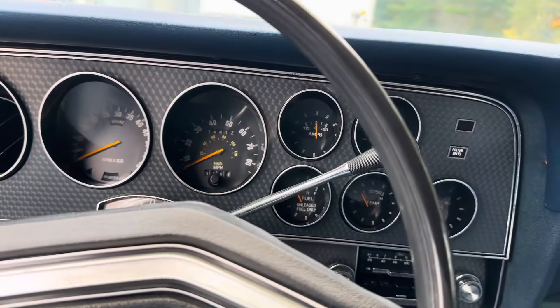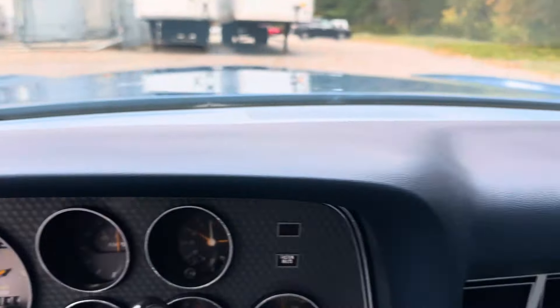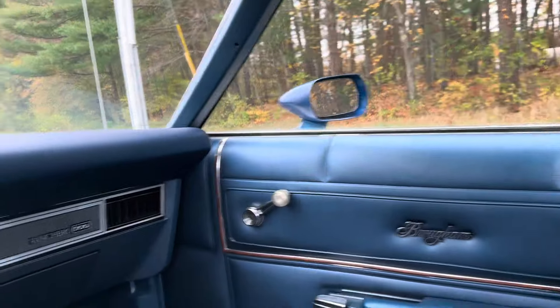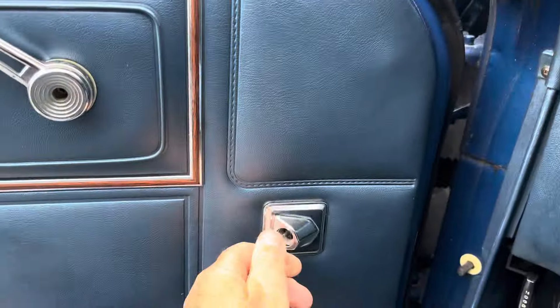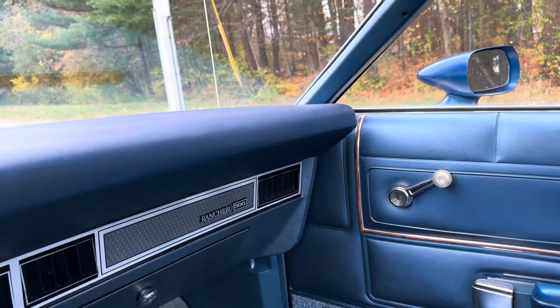Our Massachusetts title shows it to be actual miles, and I totally believe it. Really nice dash pad with no cracks whatsoever, and a beautiful headliner — not bad at all. There's a little bit of separation in one spot. The sport mirrors are remote controlled, even the passenger side has a control, and it works.